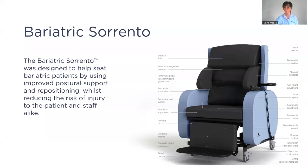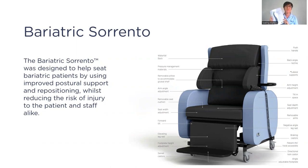If you want help with assessments for the bariatric client or would like to trial a chair, please get in touch. We also have the Clinician Seating Handbook, which you can order, containing all the information discussed in this seminar.